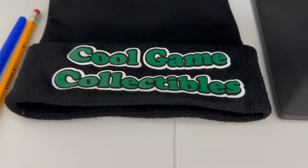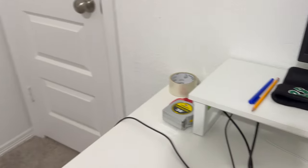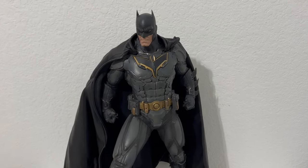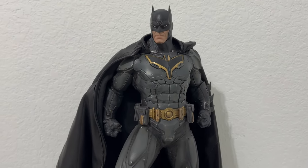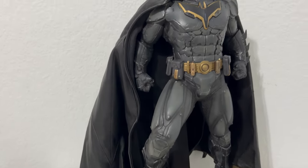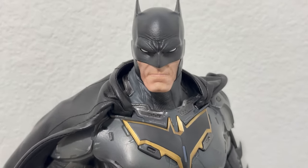Here we have a custom-made Cool Game Collectibles beanie — let me know if you're interested in one, we'll make sure we get one to you as soon as possible. Here we have the Prime 1 Batman Advance Suit, a quarter scale statue. I definitely think the design on this one is amazing. It does have a light feature on the chest, but I usually display it exactly how you see it here.